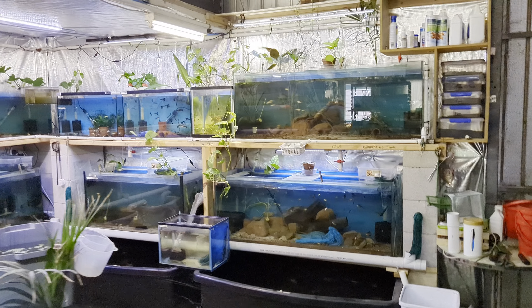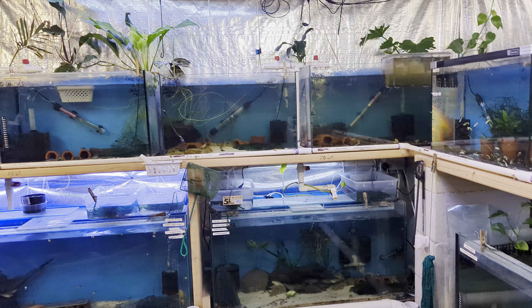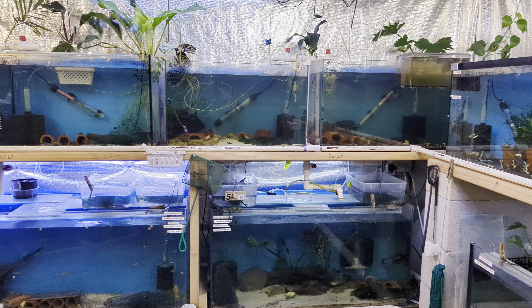Good morning everybody. This is a little video on feeding plecos. What do we all feed our plecos?